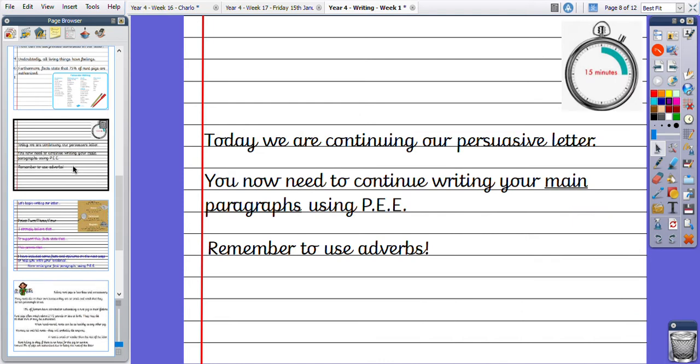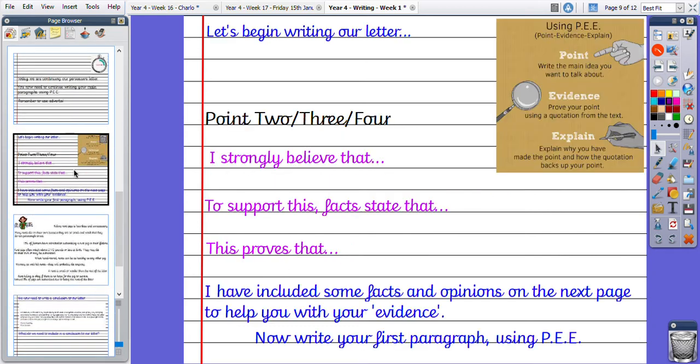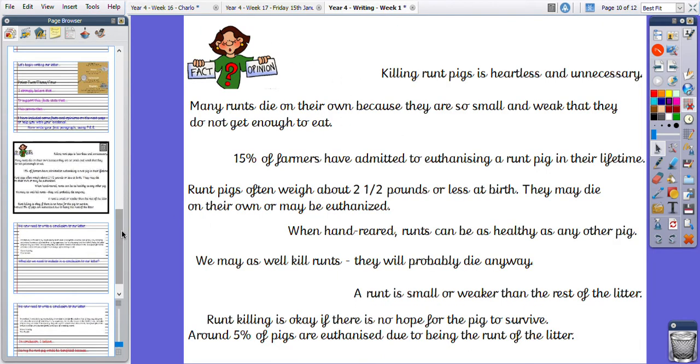We are going to be continuing with our persuasive letter. I want you to continue using point, evidence, explain — but now I want you to use adverbs as well. I have left the sentence starters in to help you if you need them, and I've also left the facts and opinions on the slides to help you with your evidence sections. Pause the video and write your next paragraph, which is your next point in your argument. Continue your letter to do every paragraph except the conclusion.